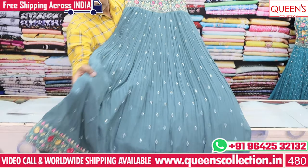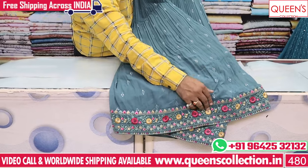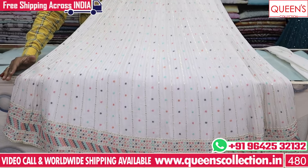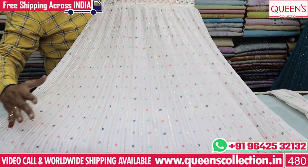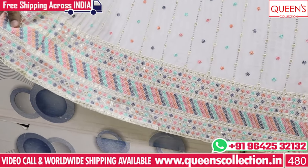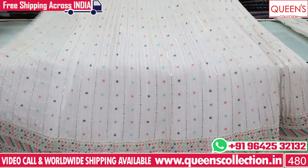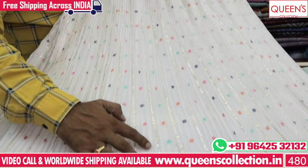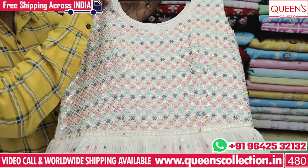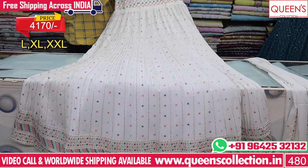Beautiful concept — lots of black print on front and back, embroidery patterns with different types of work including beautiful bottles in the daman. Front and back both have embroidery patterns on the bottom. The body pattern continues with a super look. Price range is 4170.